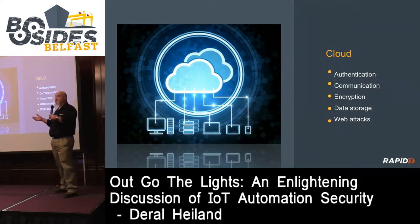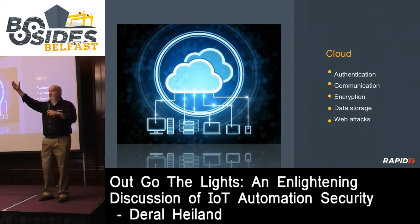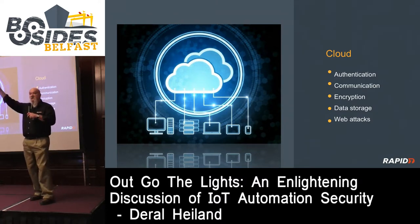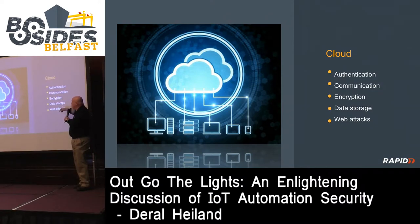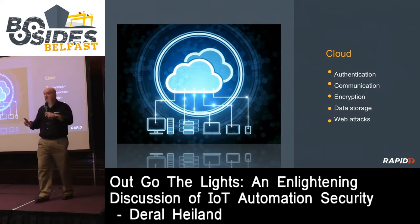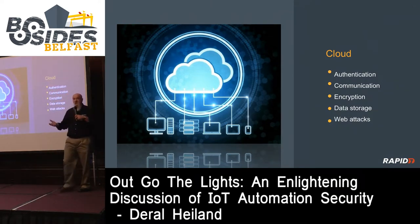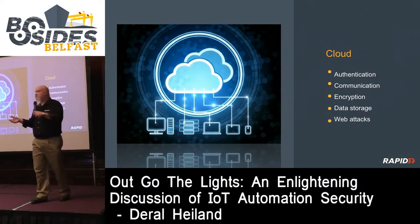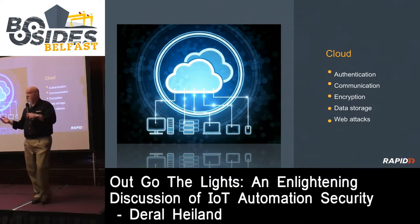I just finished a research project where the mobile application, when it communicated to the cloud, wasn't properly authenticated. All I had to do was capture any piece of data about that communication and use it to access all the information about the device, the person, and their PII information from the cloud - because of poor authentication and encryption. We also need to consider data storage, and whether the cloud APIs are vulnerable to cross-site scripting, cross-site request forgery, SQL injection, or other web attacks.